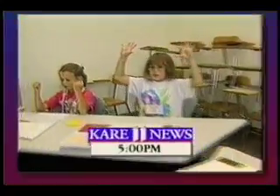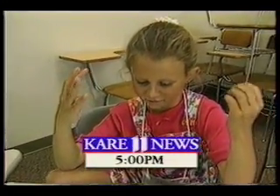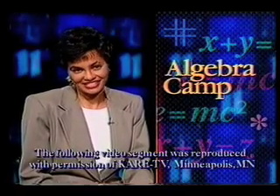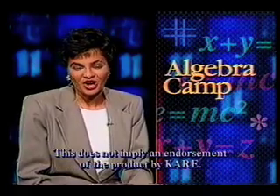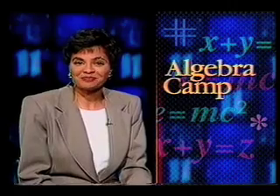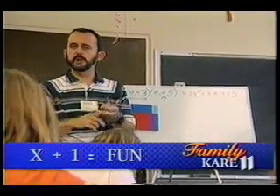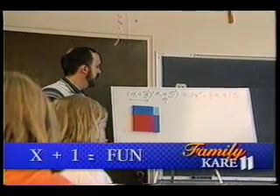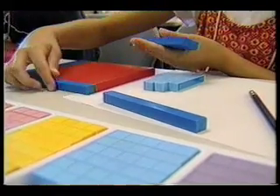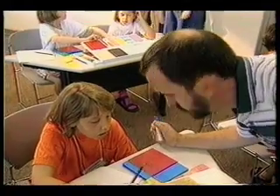At first glance this might look like your ordinary summer camp, but this is anything but standard. This is algebra camp. The goal of the camp is to teach young girls confidence at a time in their lives when what they're learning in school is not only tough but confusing. The camp's aim is to make problem-solving a whiz, so that what you say, what you see, and what you write are the same thing.